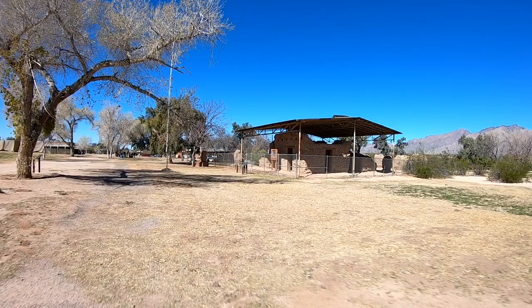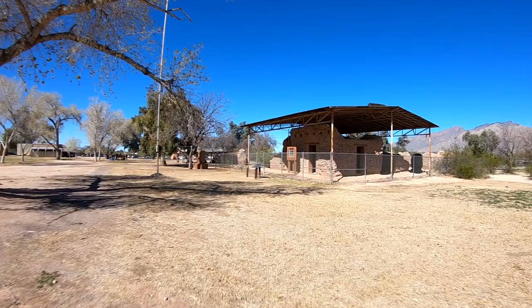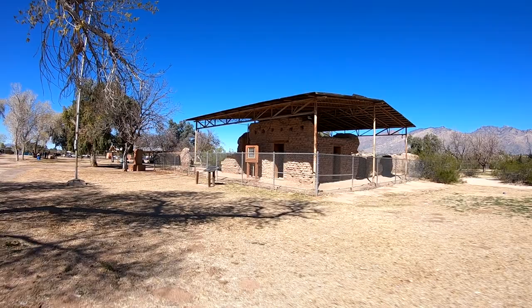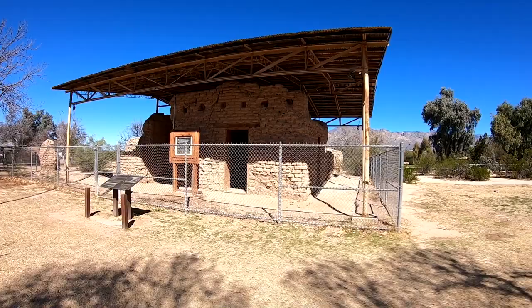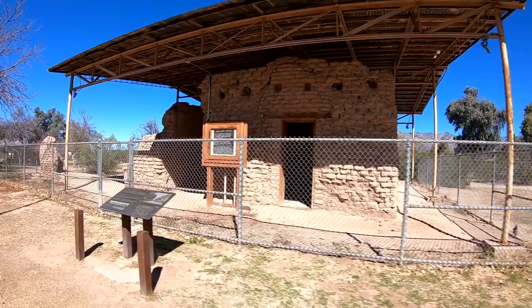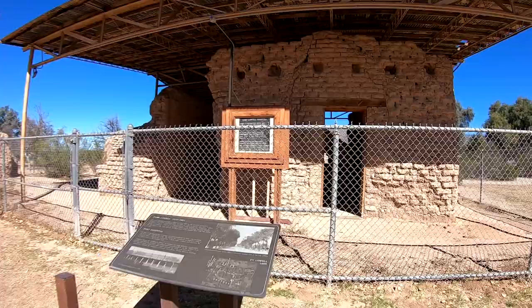We are at Fort Lowell. This started out as Camp Lowell in the early 1860s — I believe 1863. It was used off and on throughout the 1860s, and in 1873 it became Fort Lowell. It lasted 18 years, from 1873 to 1891. This is the hospital — the biggest building within the fort.